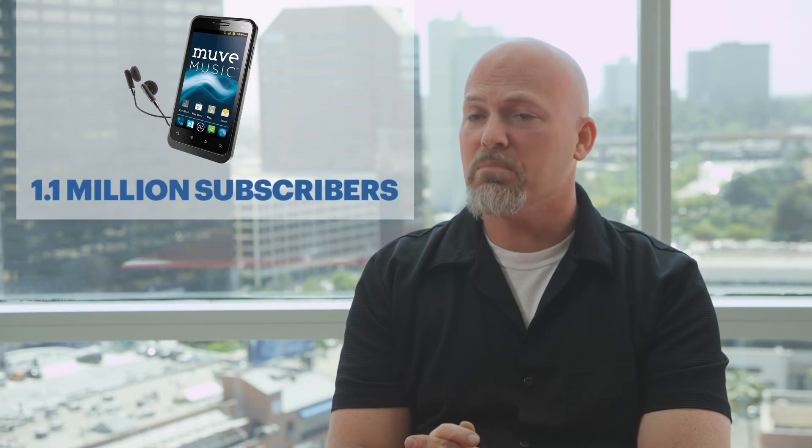A further proof point was a project we did with Cricut Wireless, who used FatDB to build their Move Music application, which today services over 1.1 million subscribers. This was a time-critical project that needed to handle unpredictable scale and succeeded on both measures.